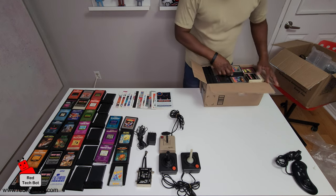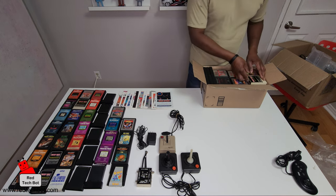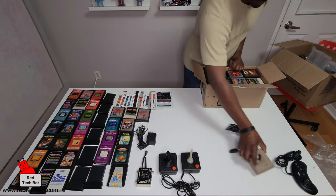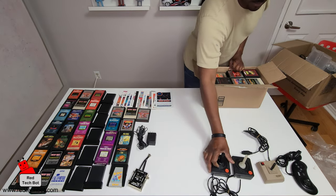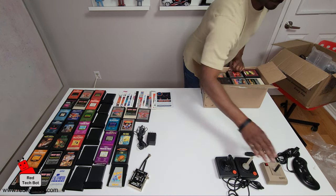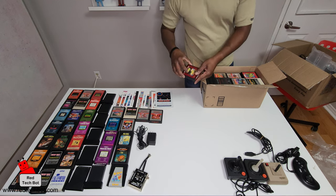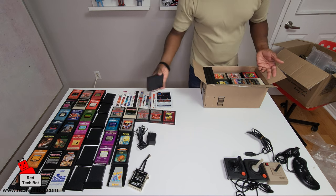Whoa! When I told you we got a lot of games, I was not lying, my friends. Joust! Centipede — this is my favorite, nobody can beat me on Centipede. Donkey Kong again, Baseball. Sword Quest, Desert Falcon. What's an Atari 2600 without Space Invaders?